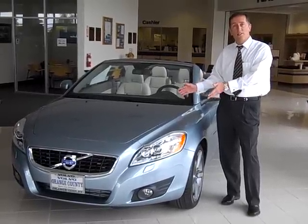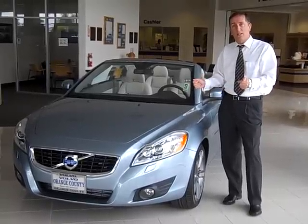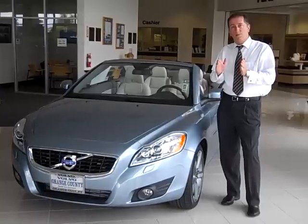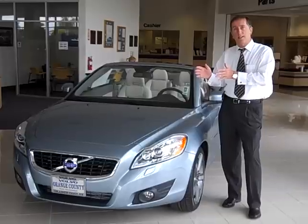The Volvo legendary safety — this is the top safety pick in its class. It comes with five years, 60,000 miles Safe and Secure, which covers warranty items, wear items, and maintenance items for five years or 60,000 miles.